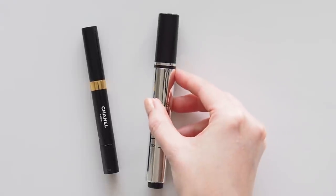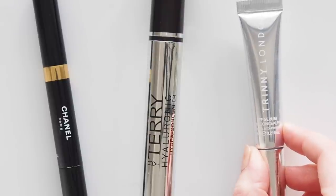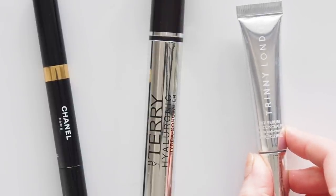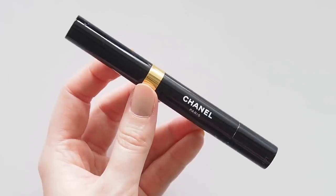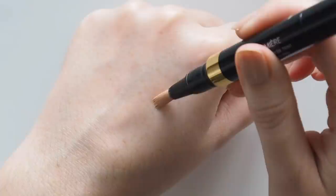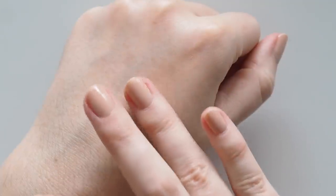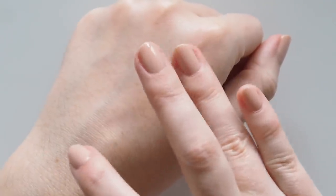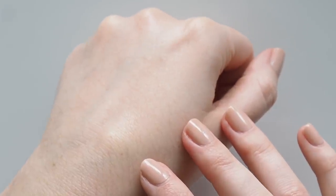Bring in the brightening concealers. I save my creamy full coverage concealers for spot concealing and prefer lighter textures to brighten under the eyes. One of my long-time favourites is Chanel Eclat Lumière. This has been my go-to click-up brush pen for brightening under my eyes for many years. It's similar to YSL Touche Eclat, the classic brightening concealer often found in celebrity makeup bags, but I actually prefer this one because it's a tiny bit thinner and more lightweight. So easy to blend and it never looks heavy or cakey under the eyes.